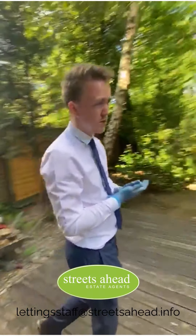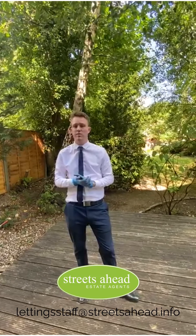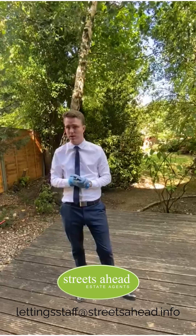That's everything here in the flat. Thank you for watching. Like I said, it's going to go very, very quickly — it's one of the nicest conversion flats we've had in a long, long time. They do not come up often at all, so if you're interested or you've got any questions, get in touch straight away.